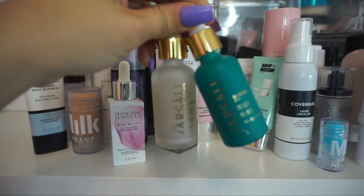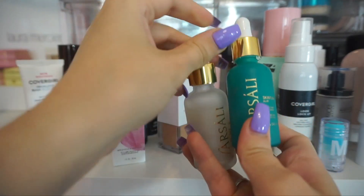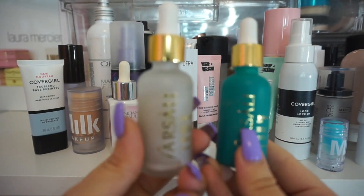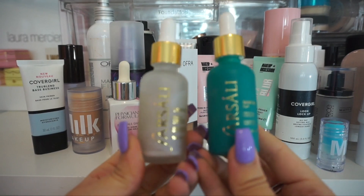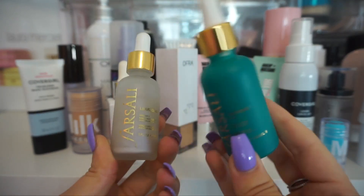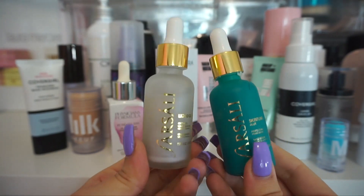Up next, I'm going to talk about my Farsali products. I have the Skin Tune Blur and also the Liquid Glass. I like both of these — I'm a big fan of the Elixirs from Farsali. I am going to actually keep both of these because I use them a ton in my collection and I think that they are staples.